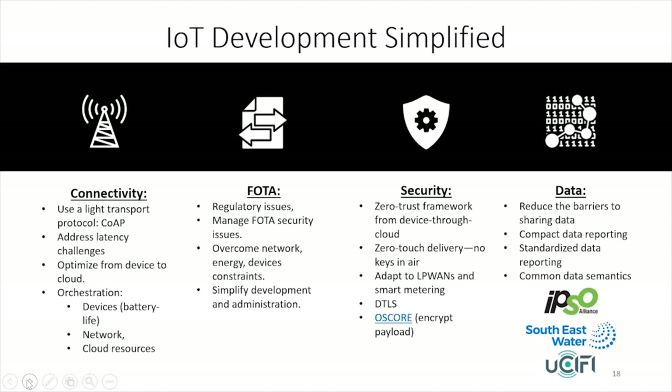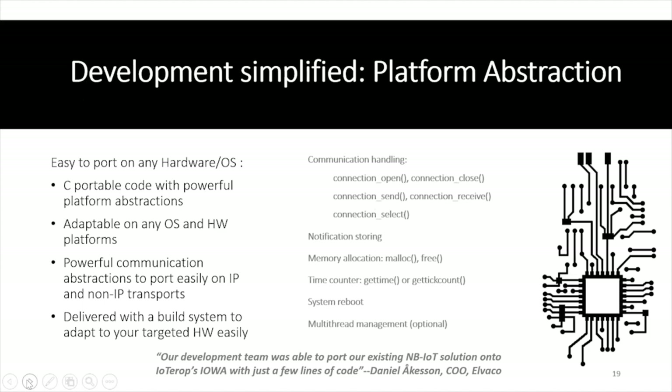The fourth pillar is data — having standardized data models. For an industry like water, you have 56 standard data models. You just pull in your blocks, you've got your application, all your services are defined, all your data is defined — next step. This literally shortens time to market. Iowa is already a full implementation including all features: bootstrapping, data reporting, firmware update, and security mechanisms — all you need to manage your device lifecycle, complying to the standard. It's very easy to port Iowa to any platform and operating system. For STM32, you just rely on the abstraction layers linked to X-Cube Cellular. It's literally 10 lines of code to get started — you don't need any understanding of Lightweight M2M; you just declare the data model you want to use.